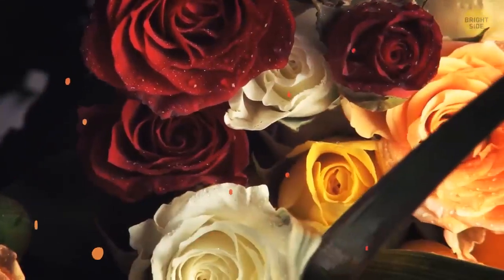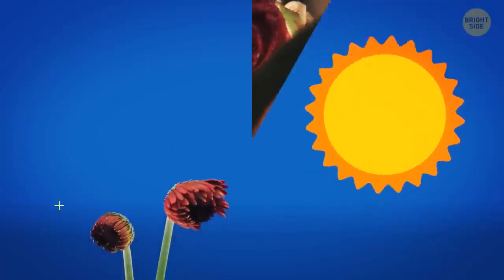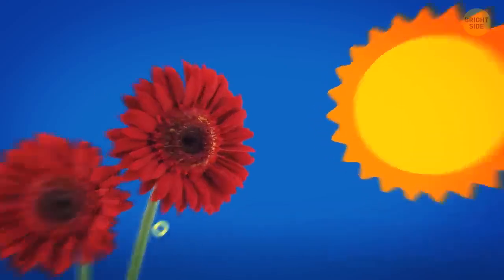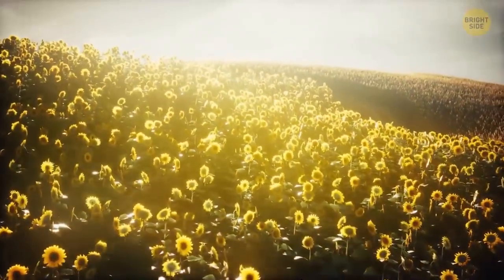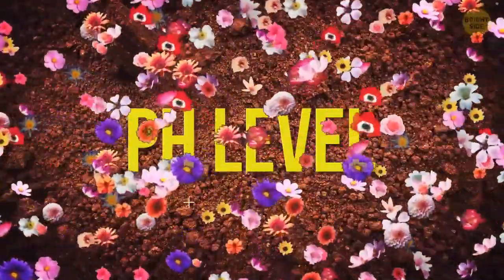Flowers have different colors because of the color pigments they contain. But there are other factors, for example, the amount of light they receive while growing or the temperature of the environment around them. Even the pH level of the soil can have an impact on flowers' coloration.